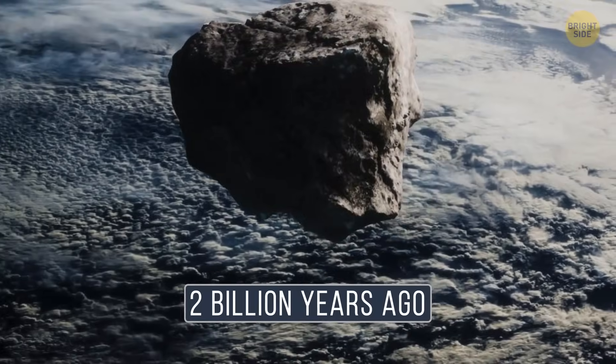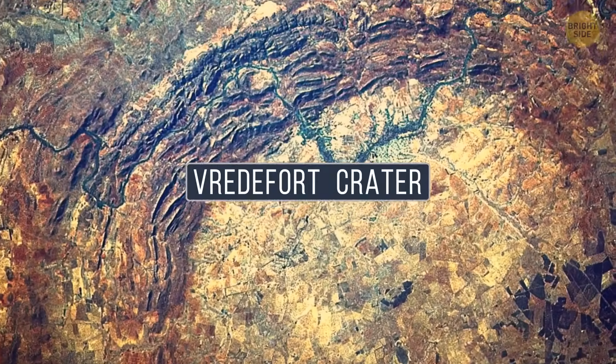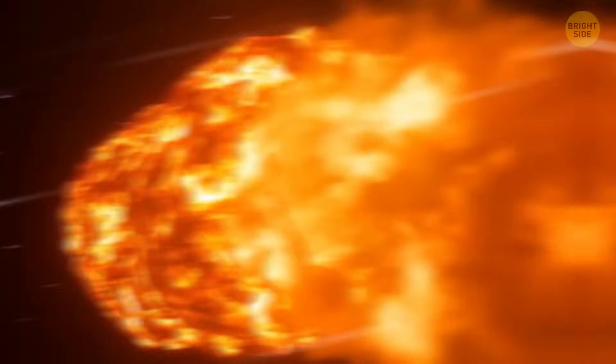About 2 billion years ago, a massive asteroid crashed into Earth, leaving behind total destruction and what we now call the Vredefort Crater in South Africa. And get this — this space invader might have been way bigger than scientists originally thought.